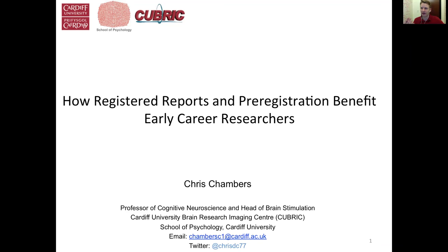And so with that, Chris, take it away. Thanks, thanks David, and welcome everybody. Thank you for joining us.